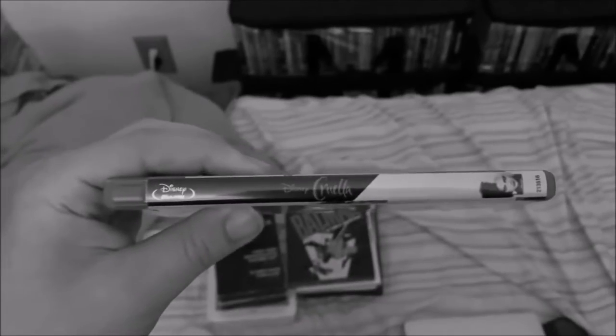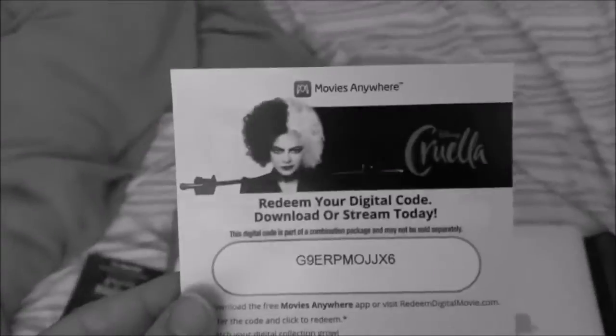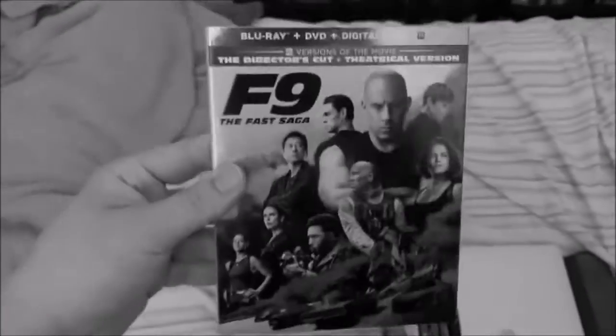I also have the soundtrack to this on cassette tape, which I got from Disney Movie Insiders back in July. It comes in a really cool red case. The Disney Movie Insiders code has already been used.